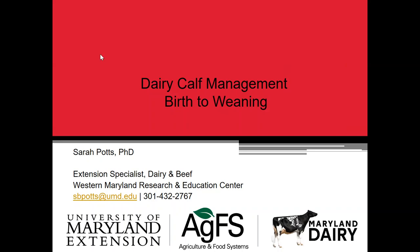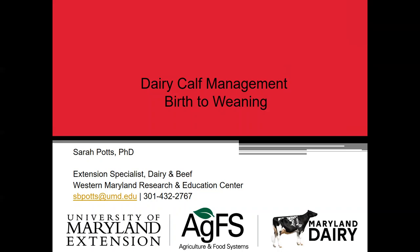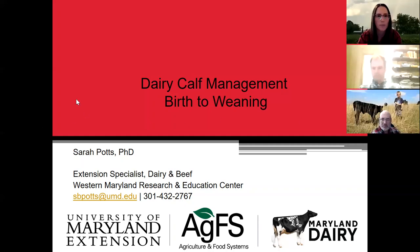I want to introduce myself. My name is Sarah Potts. I'm an Extension Specialist at University of Maryland. My office is at the Western Research Center in Kittiesville, so that's where you can find me. Also on the call today is Jeff Semler, our Extension Agent in Washington County, as well as Rachel Slattery, who might be joining us later. She works in Extension in the Department of Animal Science.